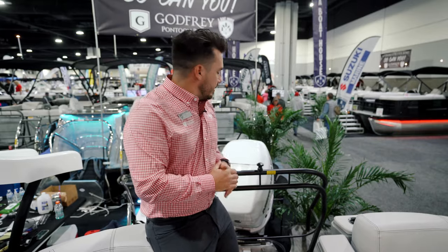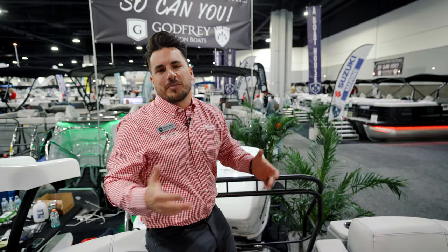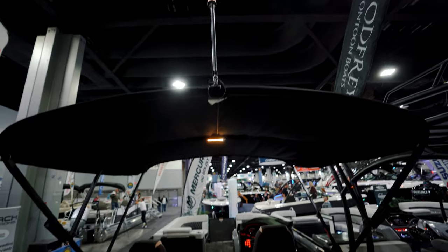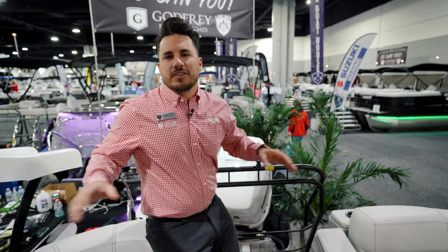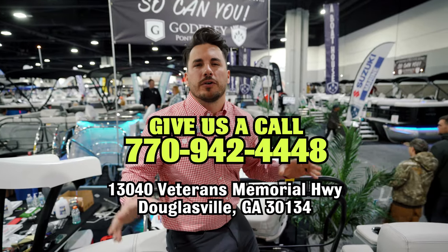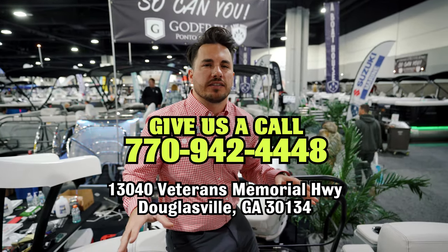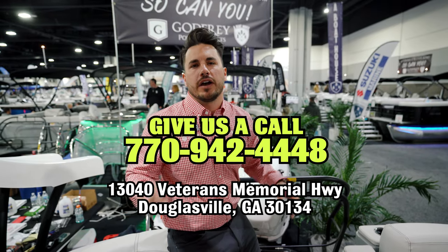That pretty much covers the Sampan. This one is equipped with a 300-horsepower engine — we do go up to 400s on these, and can go smaller of course, but I've never had someone upset about having more horsepower. Let us know what you're looking for. There's a lot more detail that can be covered. If you want to shoot us a message or give us a call, I'd be happy to go into more detail on this boat and the chassis. It is an absolute incredible package — if you like it in the video, I think you'll love it in person.